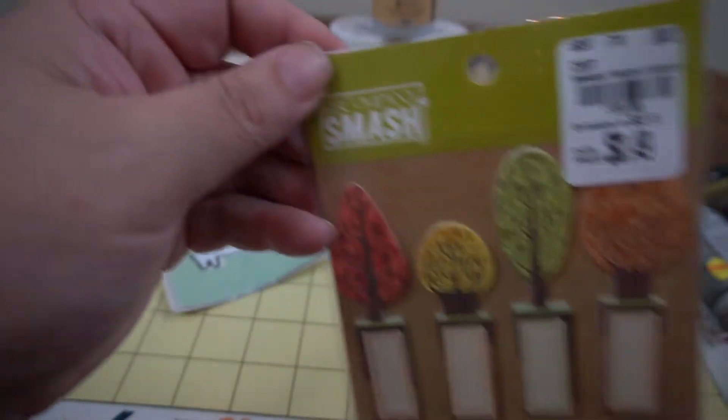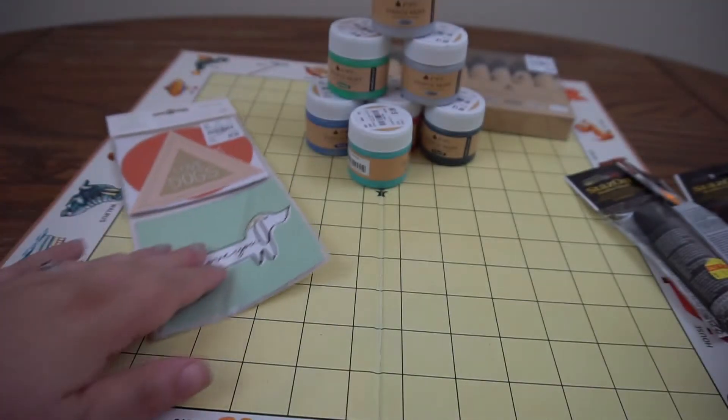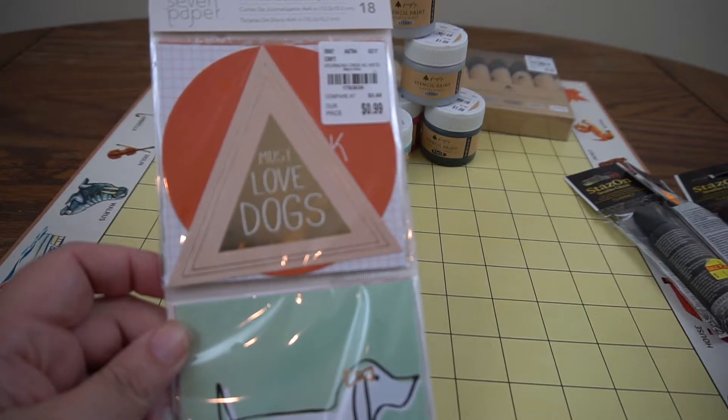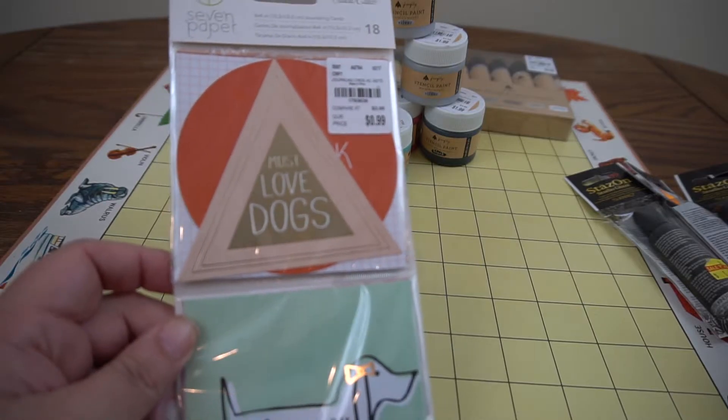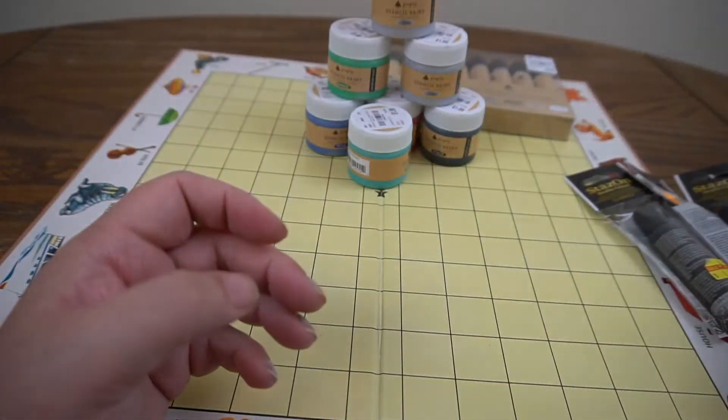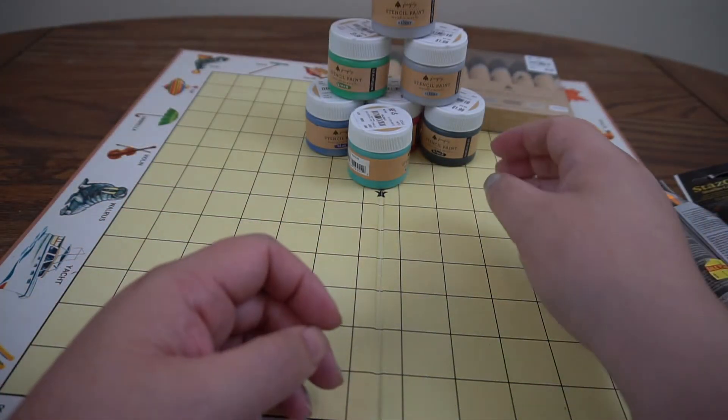I got these 49-cent little page flags that are tree-shaped, and this little packet from Studio Calico for 99 cents — they are dog-related items. I'm always thinking I'll do a dog journal but I have not done so yet.